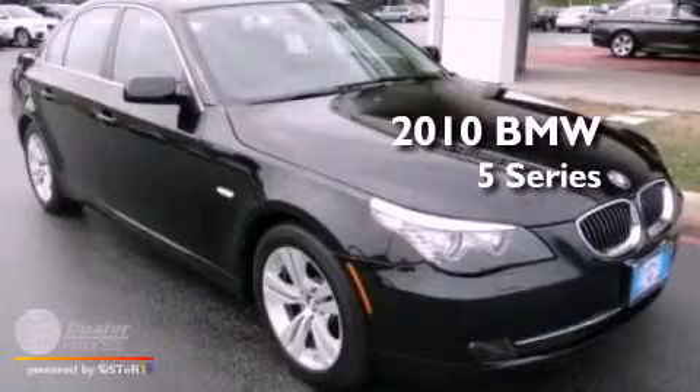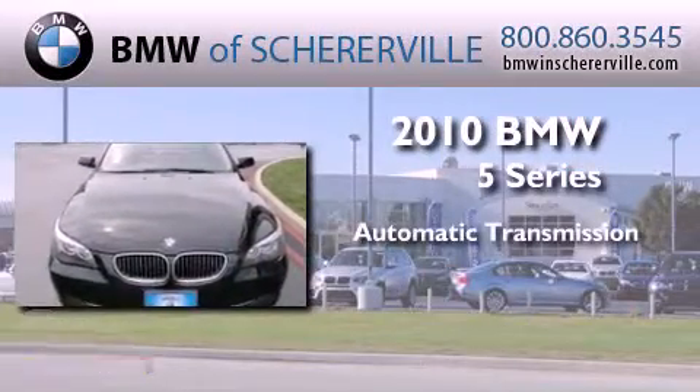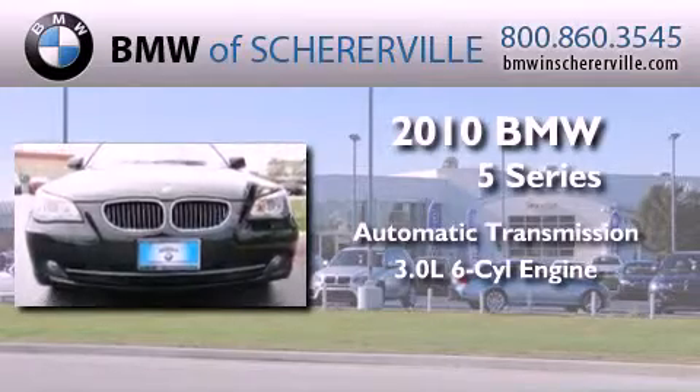This is a certified pre-owned 2010 BMW 5 Series. This car has an automatic transmission and a 3.0 liter inline six-cylinder engine.